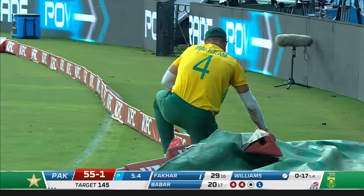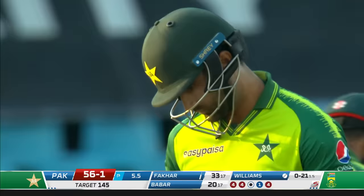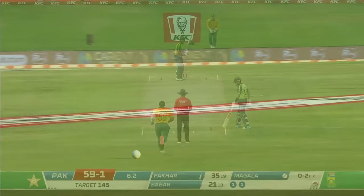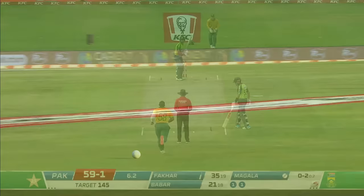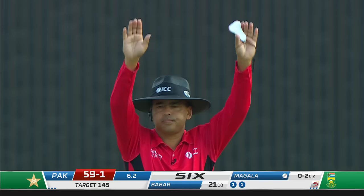Fakhar Zaman is a real bonus at number three — can provide Pakistan with a great hitting platform. He's on 33 off just 17, and what he's done well in the series is look to hit the ball a little straighter. There is a sweeper out there, but it needs to be about 20 feet tall to have any chance whatsoever of getting close to that.